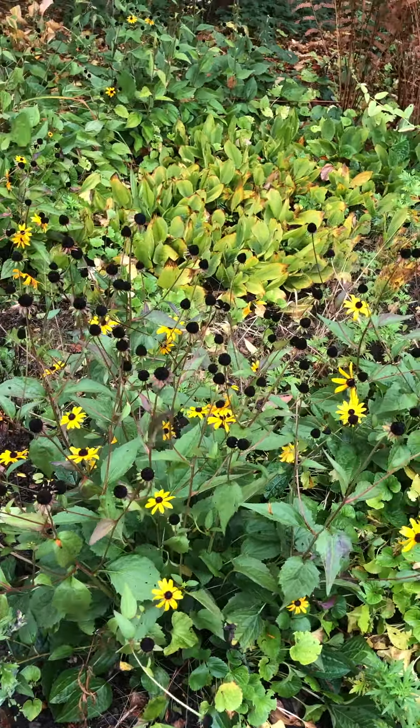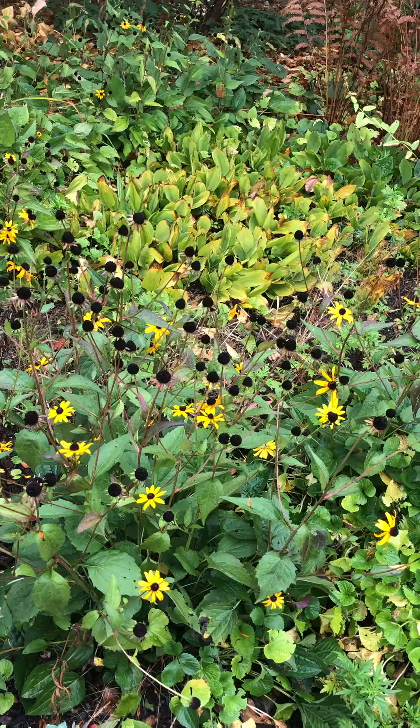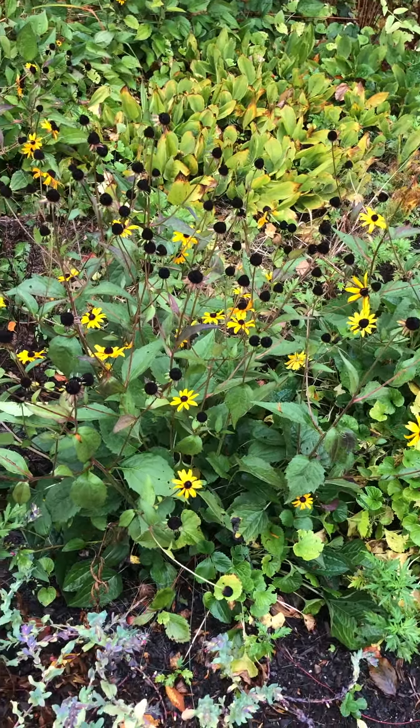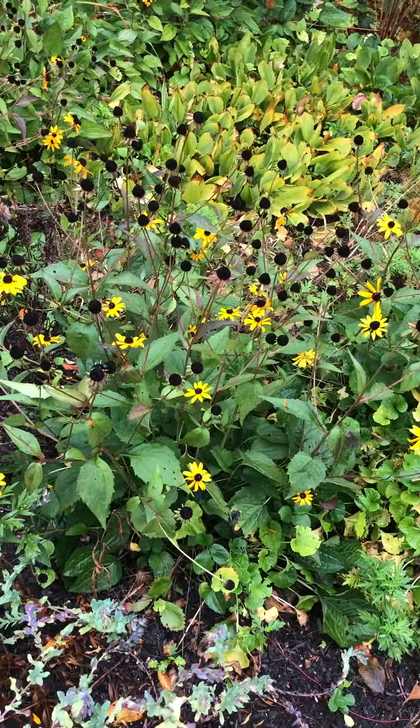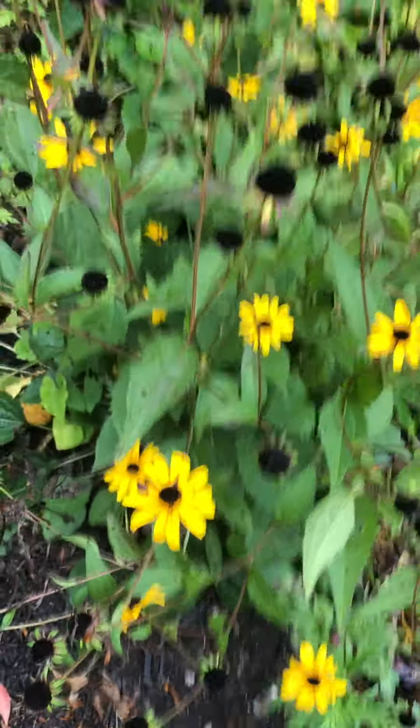Still here in Littlefield Garden. Now we're looking at Rudbeckia fulgida, the orange coneflower. As you can see, it has pretty intense orangish-yellow flowers. Looks kind of yellow in this camera light, but they are indeed orange.